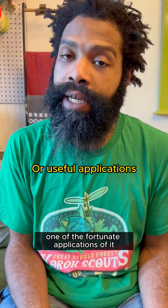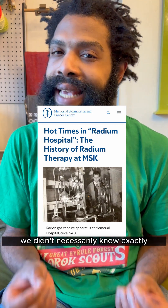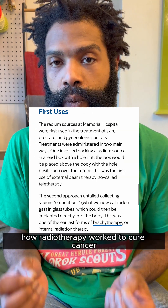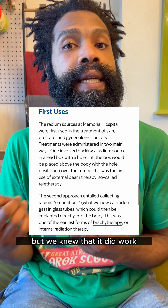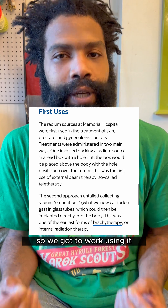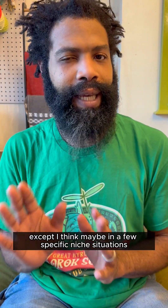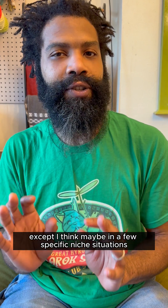One of the fortunate applications was in the use for treating cancer. We didn't necessarily know exactly how radiotherapy worked to cure cancer, but we knew that it did work, and we knew that radium was really radioactive, so we got to work using it. We don't use it really much anymore, except in a few specific niche situations, but for a time it was kind of a gold standard.